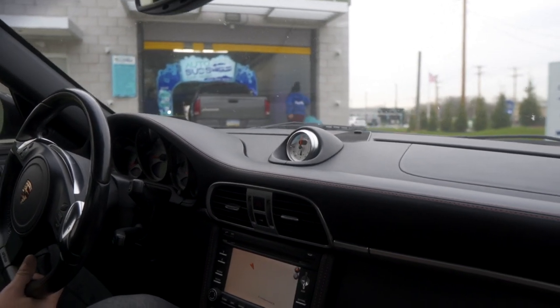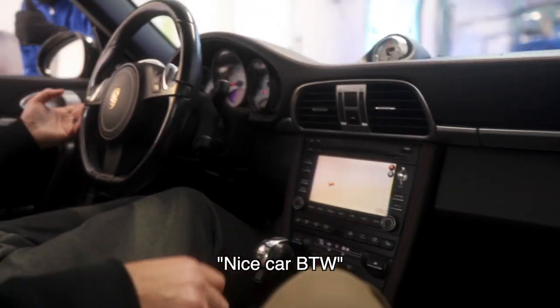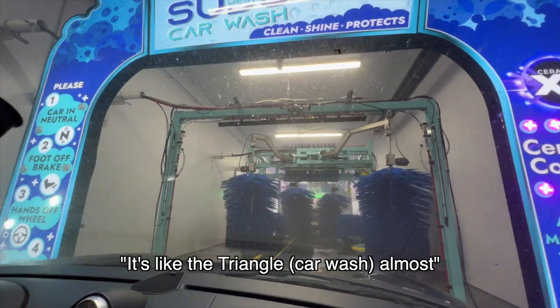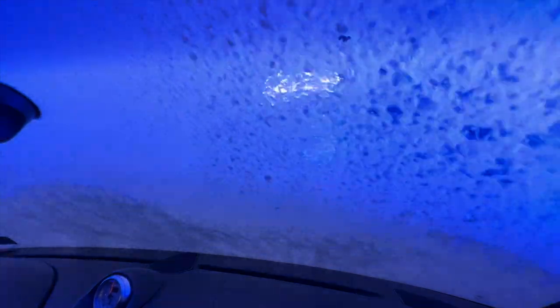You have a attendant out front — should I put it in neutral? Yeah, neutral and no brakes. Nice car by the way, thank you. Let's go! Just like the triangle car wash, almost — yeah, same thing, just a little more high tech.